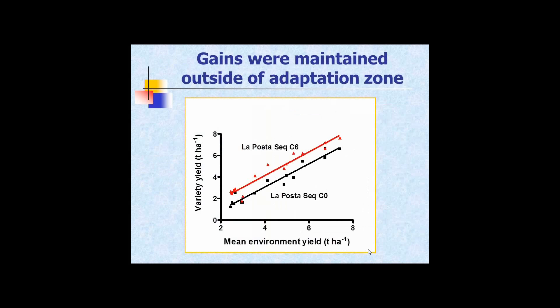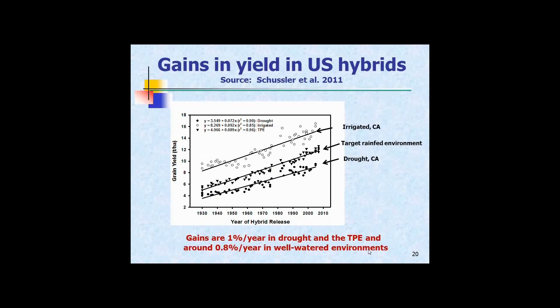One of the things we noted in selections made under drought was that when grown into environments to which they were not adapted, some of those gains in yield held up even there — it's a constitutive change. In temperate maize we see somewhat similar things: hybrids developed from 1930 through to about 2008 show steady gains in yield under unstressed conditions, and under drought the gains have been almost the same, a little bit less. There have been clear improvements in drought tolerance going along with improvements in yield potential.